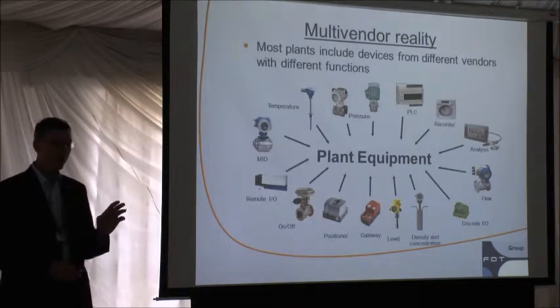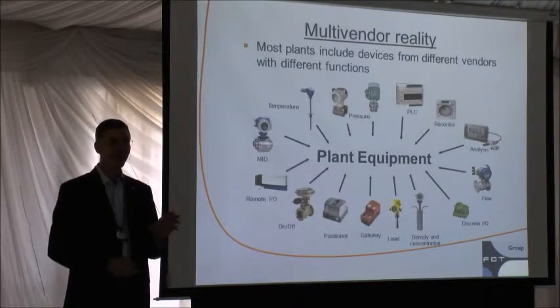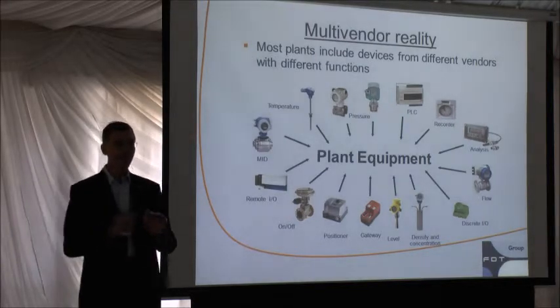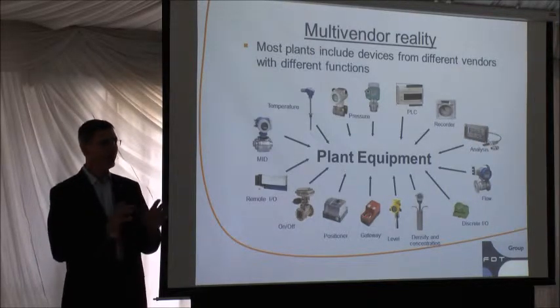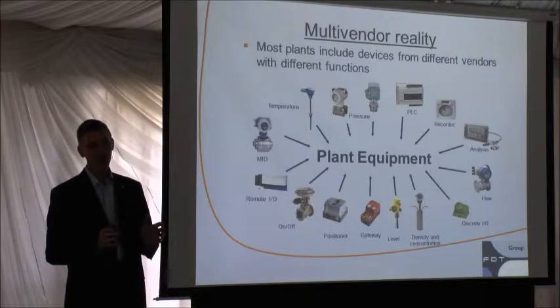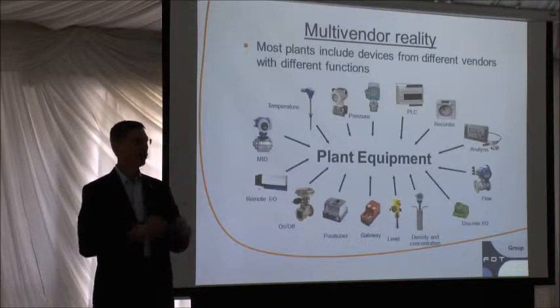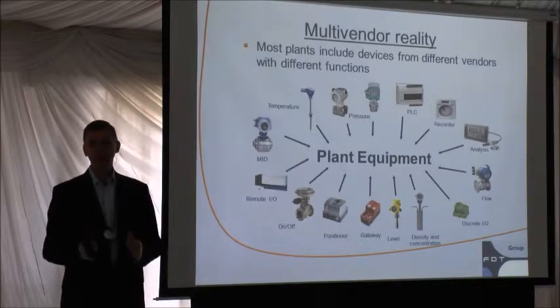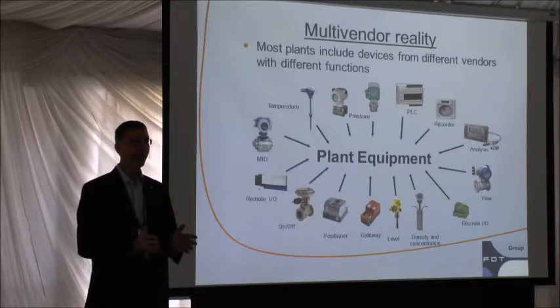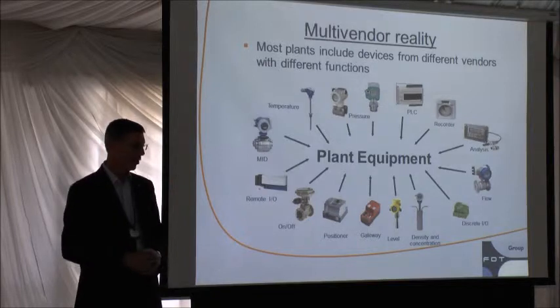One of the bigger challenges is the topic of multi-vendor reality. Today, there are so many unique applications and so many vendors that specialize in niche parts of the market that you really need to pick best-in-class in order to have the optimum process or factory automation solution. You as the end user find it desirable to go around and meet companies like our sponsors here today and say: I've got this really special application — what instrument or drive do you have for this unique pumping application? You're looking for vendors that can give you that little extra edge.